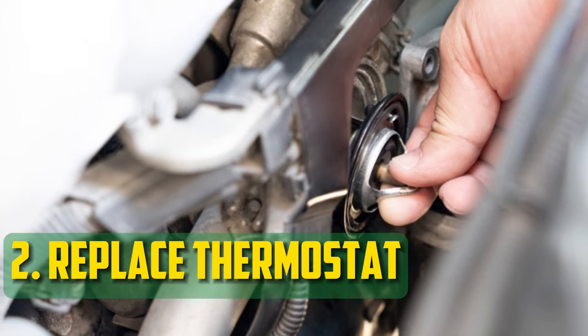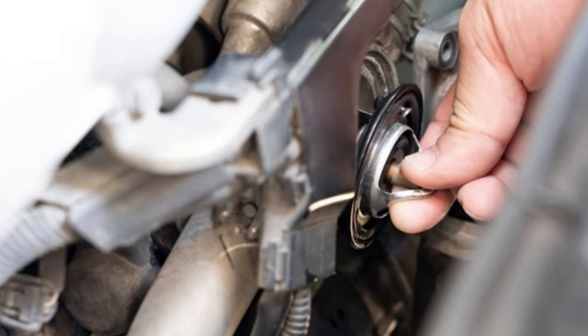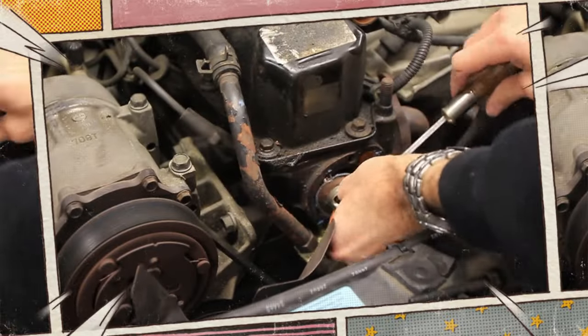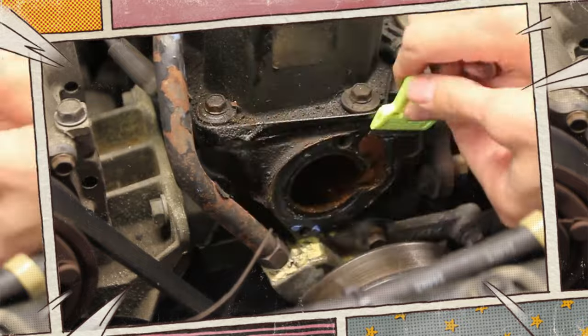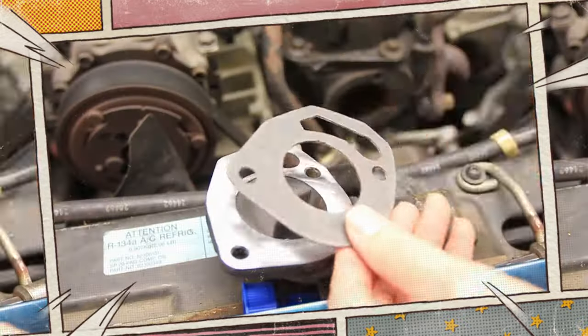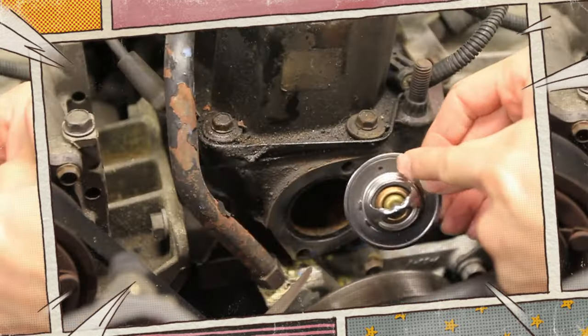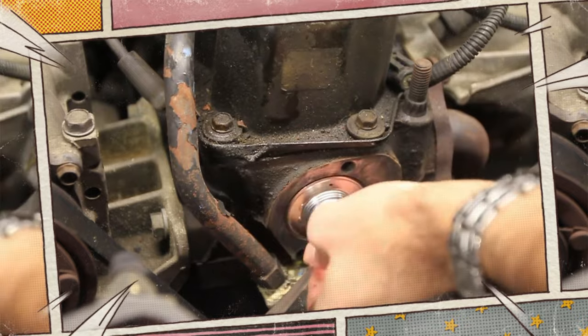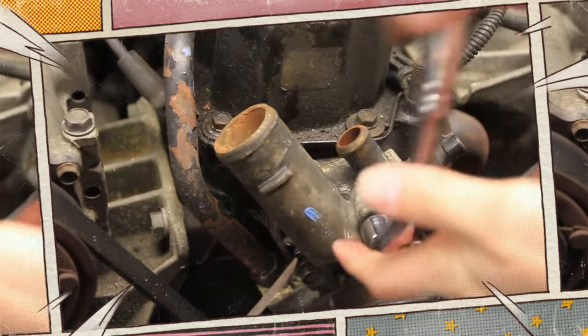Replace Thermostat. The average cost to replace an automobile thermostat is between $125 and $300, but doing it yourself is not a tough task. Locate the thermostat first — it is most likely where the top radiator hose connects to the engine, though it may also be on the bottom hose. Catch the coolant in a bucket underneath and remove the clamp. After removing the old thermostat, install a new gasket, then install the new thermostat, swap out the components, and refuel the cooling system.